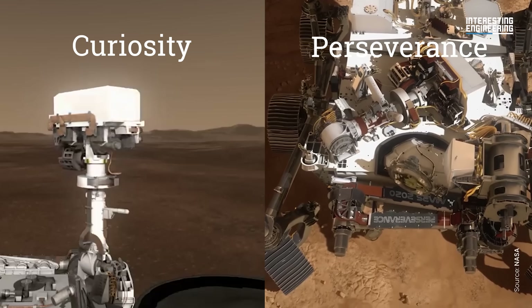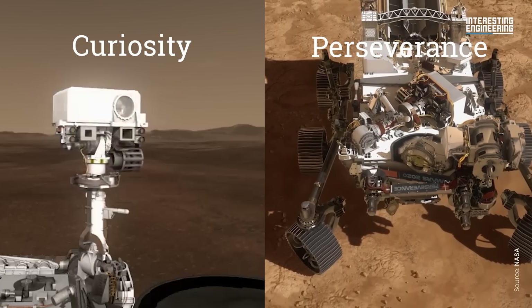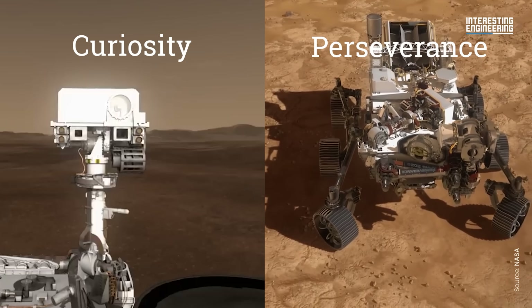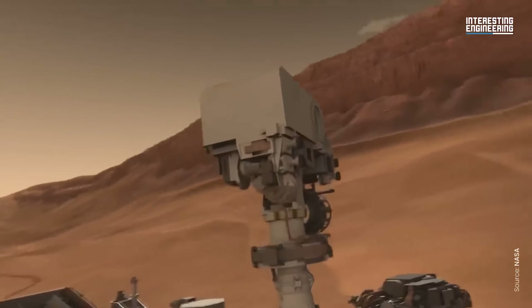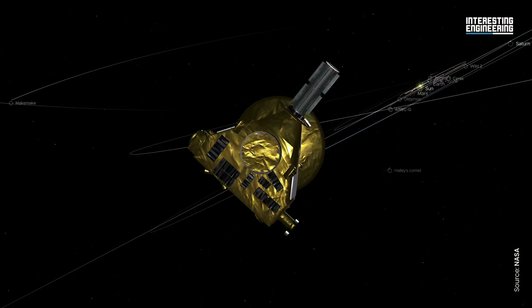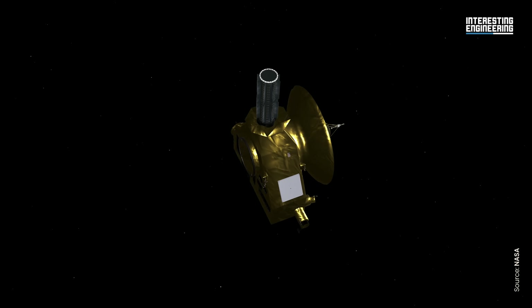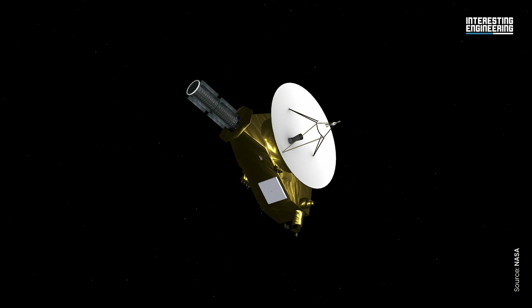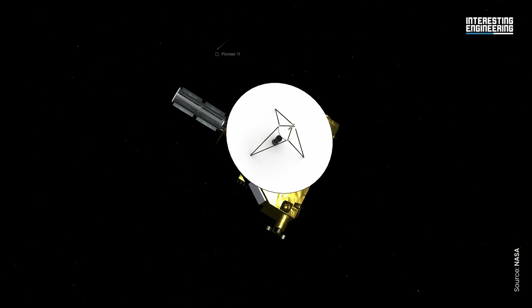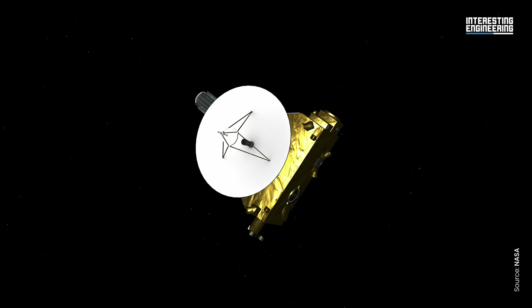The choice of fuel depends on the mission. Take Curiosity or Perseverance — they need to power drills, lasers, cameras, computers, and high-gain antennas, demanding hundreds of watts. That's plutonium territory. But think about a probe designed to measure slow geological changes on an icy moon, or a tiny instrument drifting for centuries in interstellar space — it doesn't need much power, just a trickle. That's where americium wins.